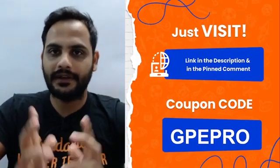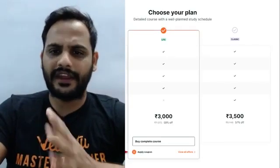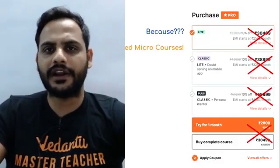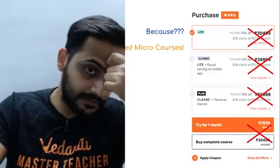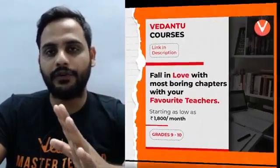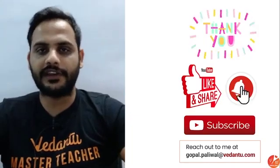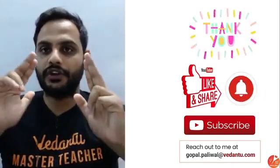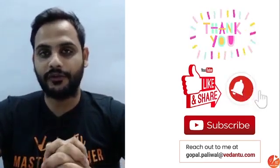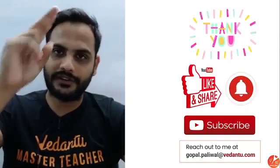So those are the self-study tips — do follow them. For extra help, go for Vedantu Pro subscription and the term one crash course, available at ₹2700 for Pro Light and ₹3150 for Pro Classic, and you also get unlimited micro courses. Use code GPE PRO for 10% off. Thank you so much for joining this session — I hope you enjoyed it and took at least one good piece of advice. Please like this video, share it with your friends, and subscribe if you're new here. Bye bye!